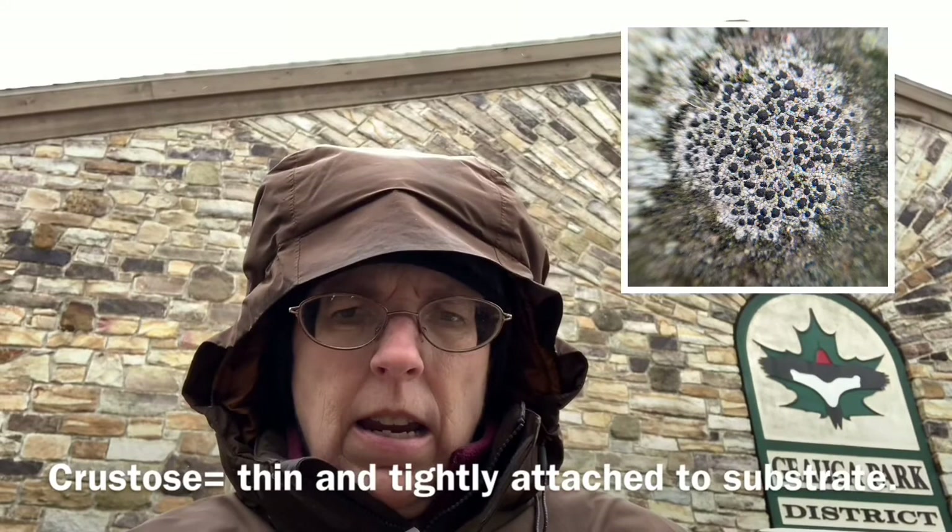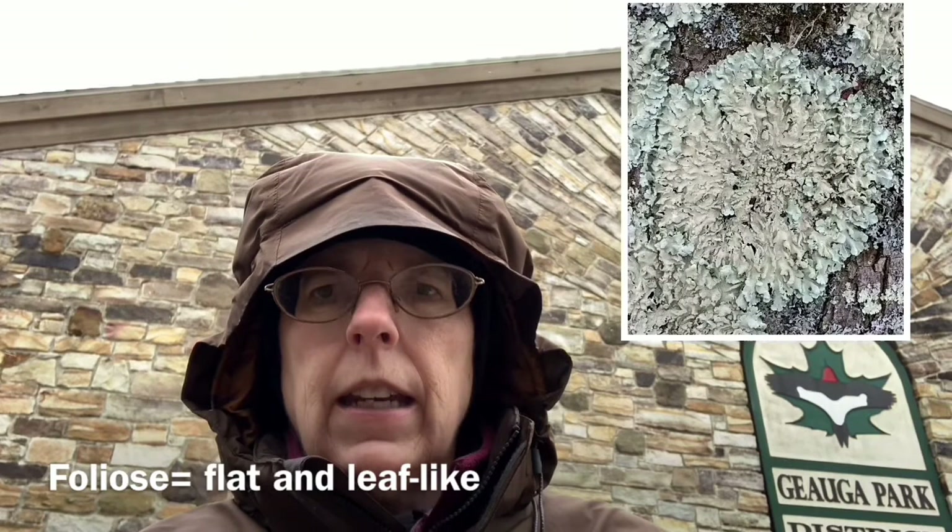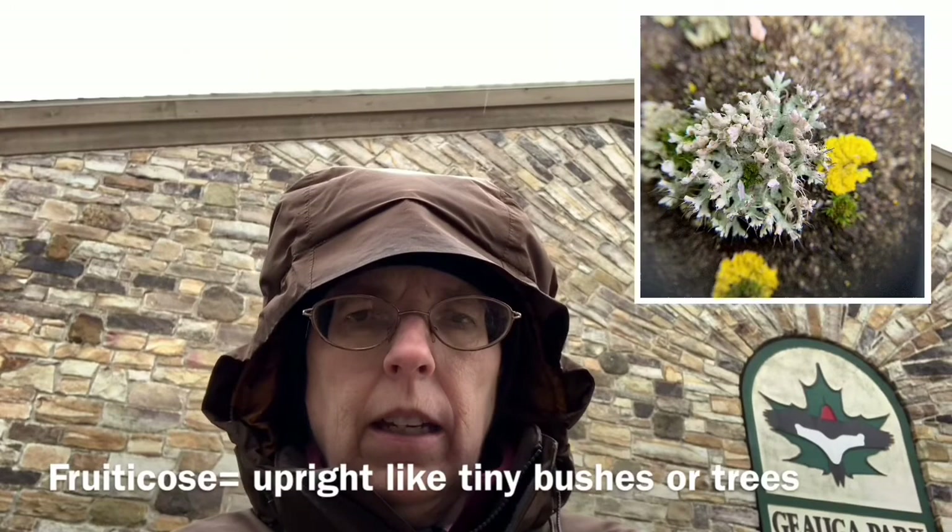There are many species of lichens in Geauga County and they fall into three categories. The first category is called crustose lichen, the second category are foliose lichens, and the last category are called fruticose lichens. These names all refer to the growing style of the lichen.